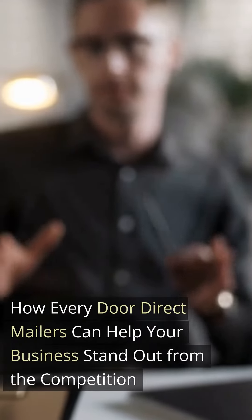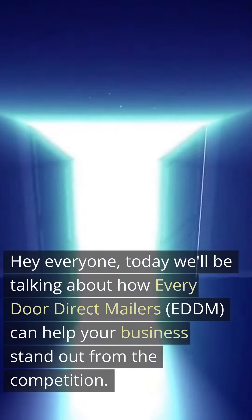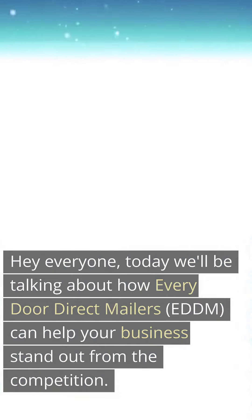Today we'll be talking about how Every Door Direct Mailers, EDDM, can help your business stand out from the competition.